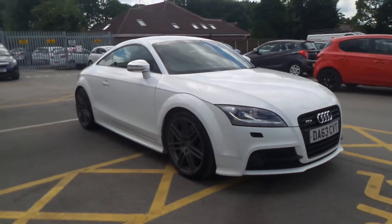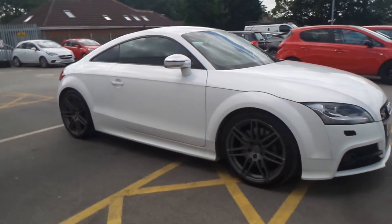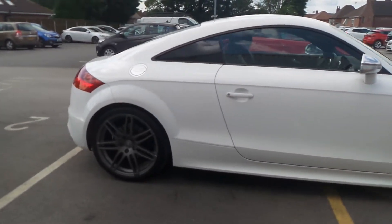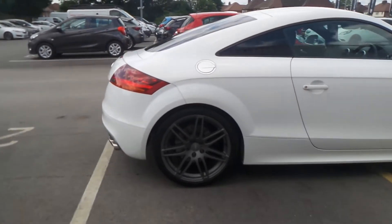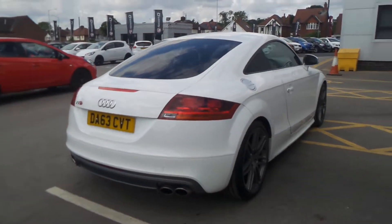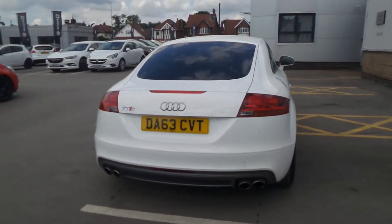Welcome to Pensken in Mansfield, and this is our 2013 Audi TT Quattro Black Edition. It has a 2 litre turbo engine, features rear privacy glass, also got twin exhausts, 19 inch grey double spoke alloys, and a retractable rear spoiler.